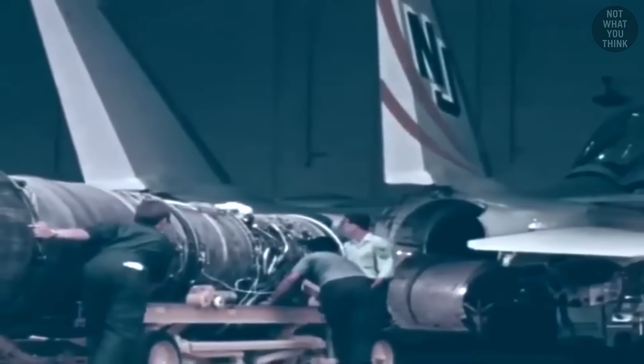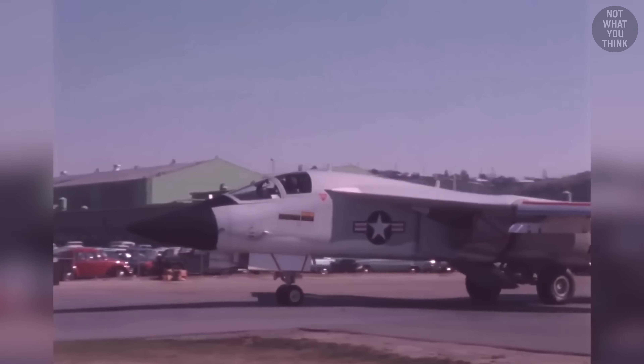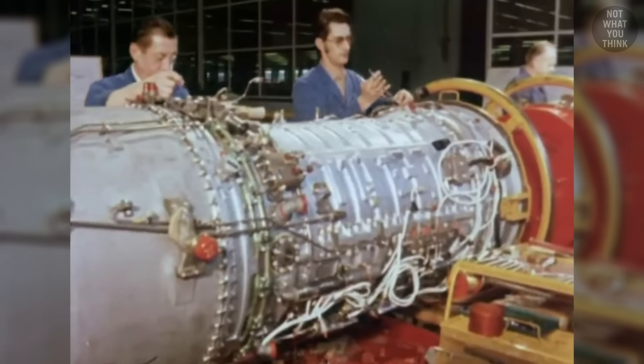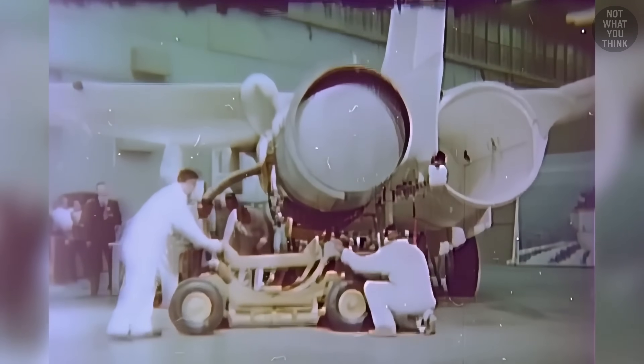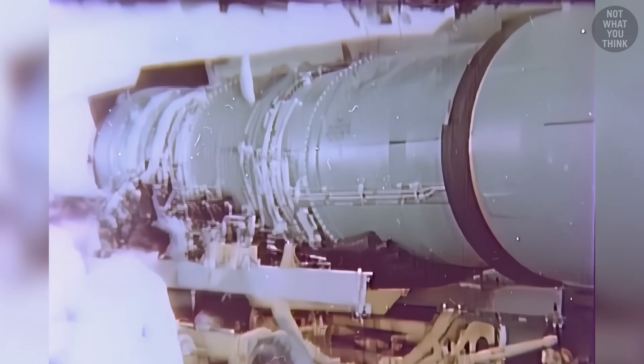The F-14 had terrible engines — that's what the Secretary of the Navy told Congress in the 1980s, and he was right, considering over 28% of all F-14 crashes were due to engine problems. After the Navy scrapped the F-111B program, the Tomcat was rushed into production in just 22 months. The engines planned for the F-14 hadn't yet been built, so Grumman shoved in the leftover engines from the F-111B: the Pratt & Whitney TF-30. Since these were designed for a bomber, not an agile fighter, compressor stalls were common — especially during sudden maneuvers or carrier landings.